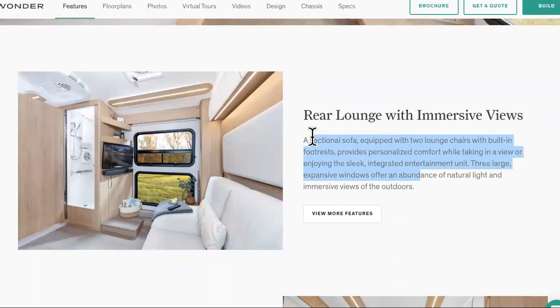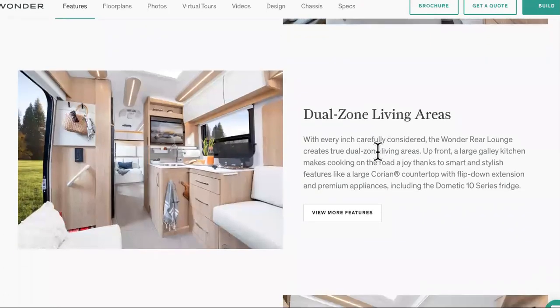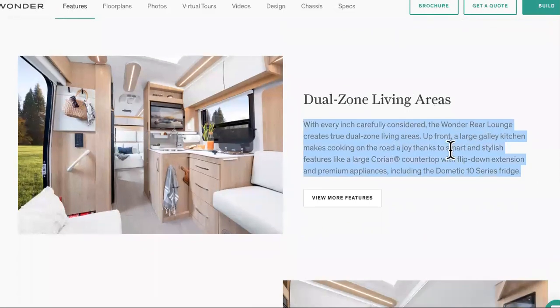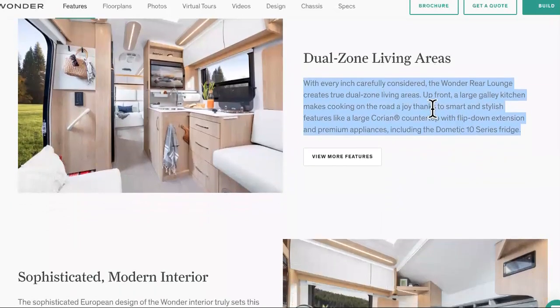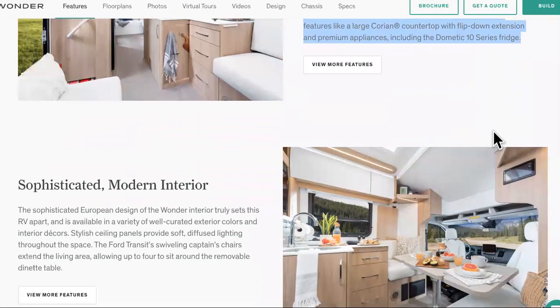It comes with internet, so you can work from your computer. Here's the master suite — looking pretty damn nice. Here's the dual zone living areas. With every inch considered carefully, the Wonder Rear Lounge creates true dual zone living areas. Up front, a large galley kitchen makes cooking on the road a joy, thanks to smart and stylish features like a large Korean countertop with flip-down extension and premium appliances, including a domestic 10 series fridge.